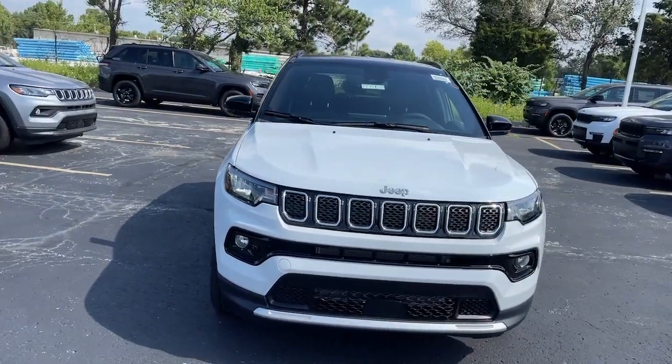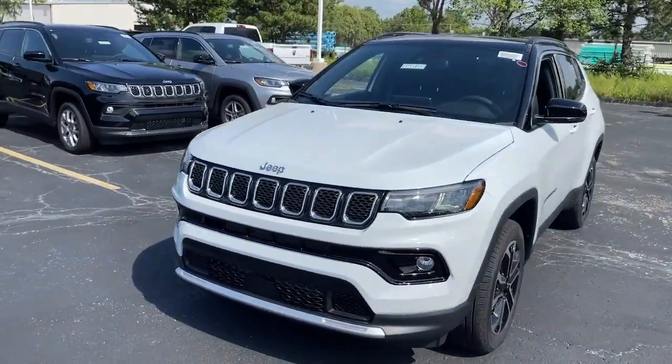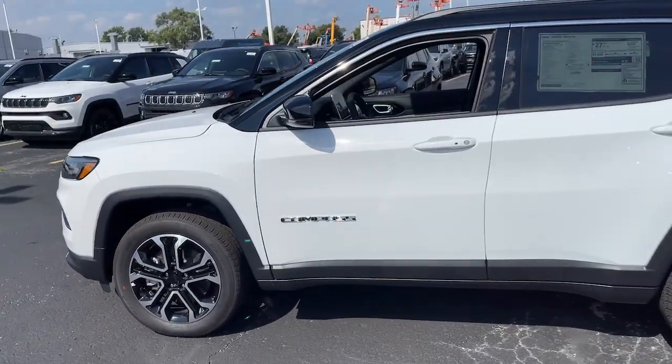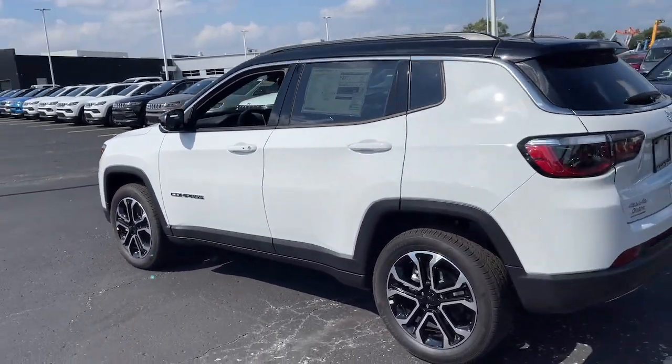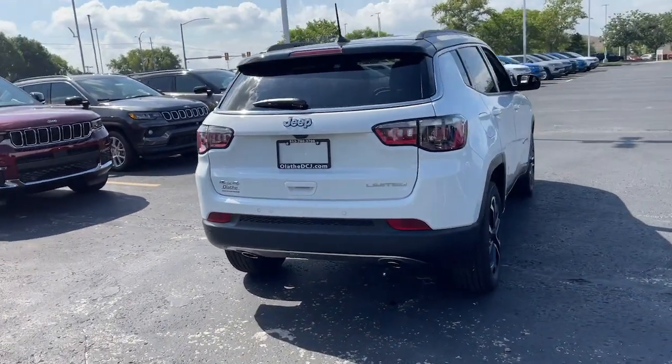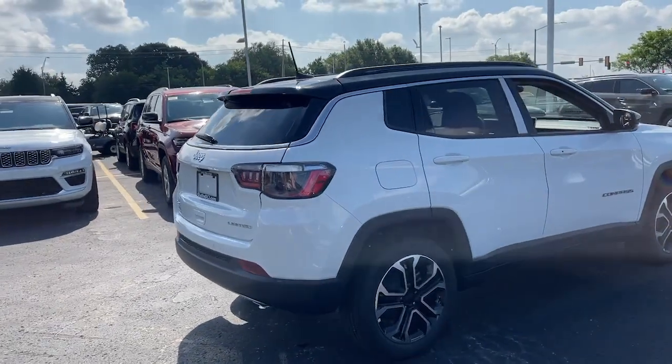You just found the 2023 Jeep Compass. Enjoy the adventure with confidence — the Compass offers the perfect blend of SUV versatility and state-of-the-art safety technology. These are just some of the great options this vehicle comes with: heated steering wheel, Apple CarPlay and/or Android Auto, touchscreen infotainment system, heated driver's seat, keyless entry, satellite radio, and backup camera.